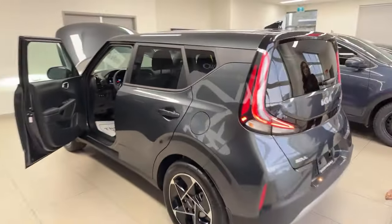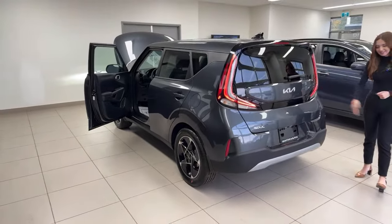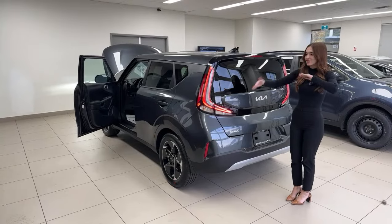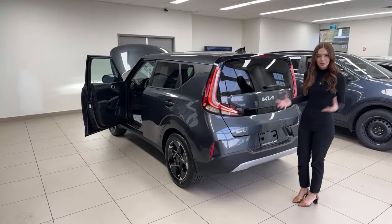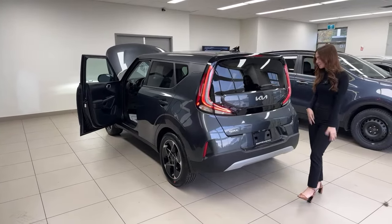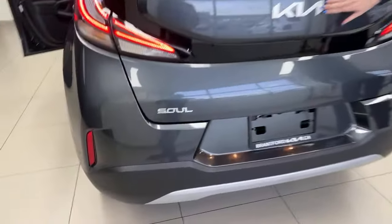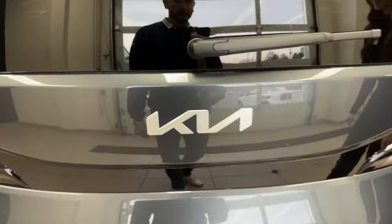Moving to the back, the Soul has these beautiful distinct boomerang tail lights — I love this look. The front has turned into a more modern square design, but the back still has a little bit of Soul to it. We've got the Soul badge on the very left, Kia badge in the very center, and that's it for badging — nice and simple.